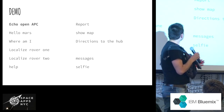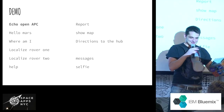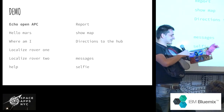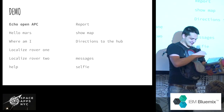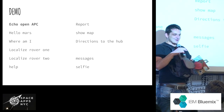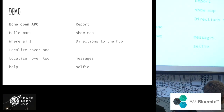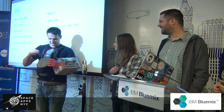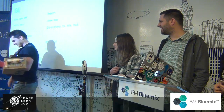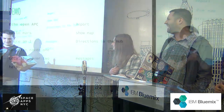Let me show you how it works so you're familiar with all the capabilities. This is called a PCA — astronaut's personal computer. I have to turn it on. Echo, open APC. Loading astronauts' personal computer. Perfect.